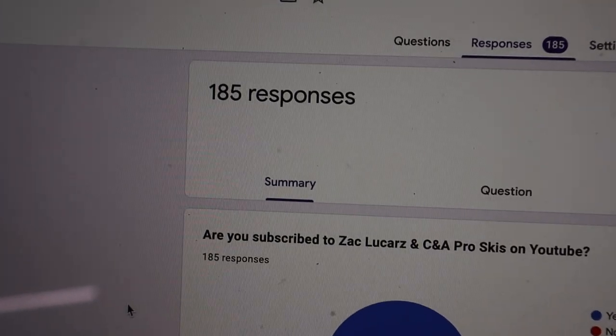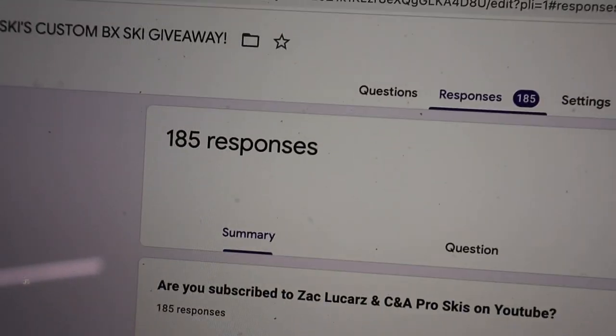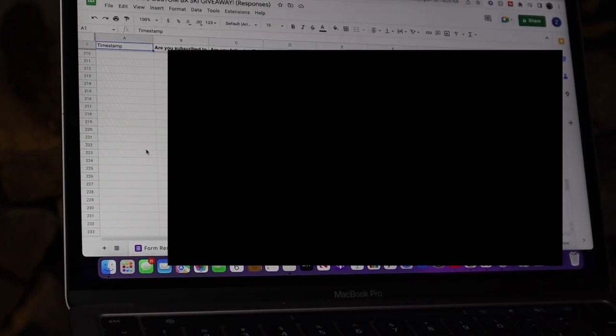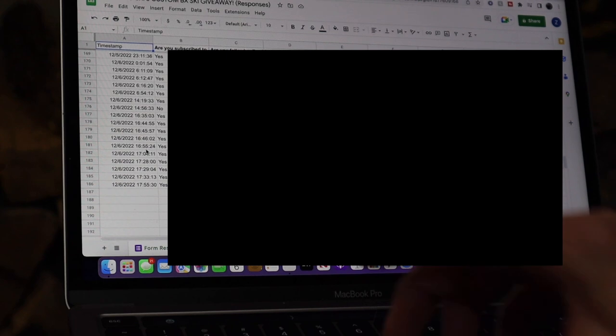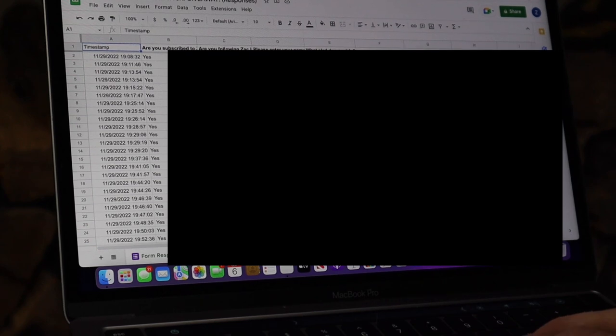Before we get into the winner, I want to give a huge thank you to everyone who entered the contest. I am blown away that we had over 175 entries — that is absolutely insane. I also want to give a massive thank you to Ryan and everyone over at CNA Pro who is supporting me, supporting the channel, and helping me with this giveaway. Hopefully we can have more of these in the future. We have a total of 186 responses for the giveaway.